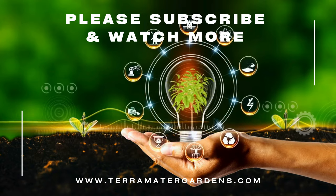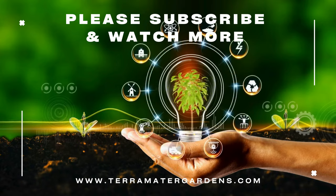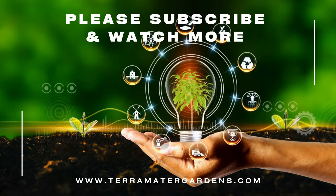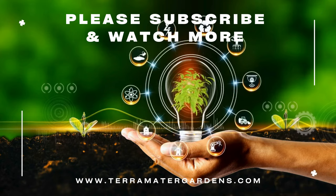With its striking blue flowers, low-maintenance nature, and ability to attract pollinators, Blue Days is a welcome addition to any garden or landscape. And that wraps up our plant profile for today. Please like, comment, and subscribe for more information. Until next time, happy growing!